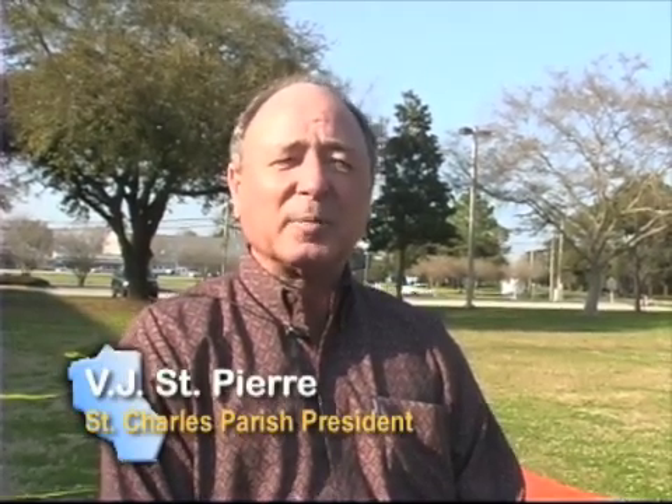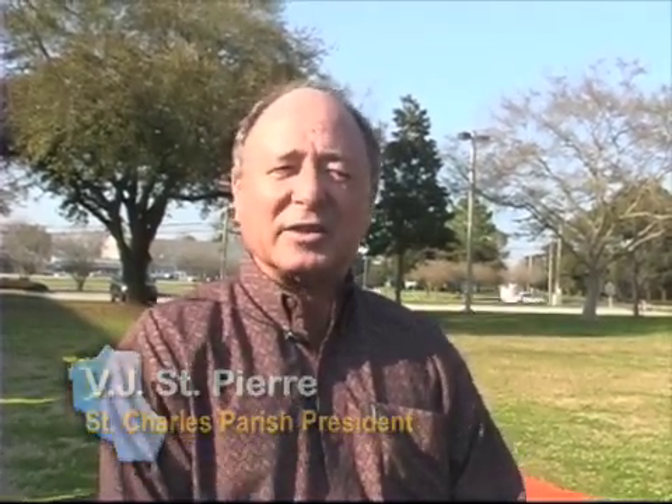Hi, I'm Vijay St. Pierre, the new St. Charles Parish President. Over the next several months, I'd like to introduce the people of St. Charles Parish to the assets that they own. A lot of people asked me while I was campaigning, where is all our money going?